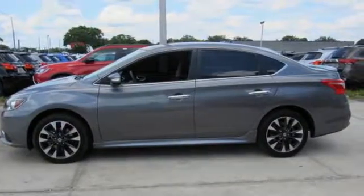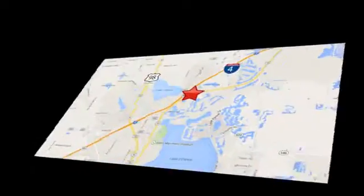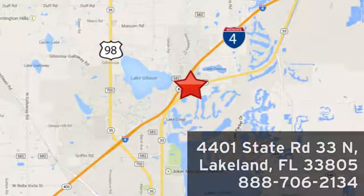Experience it for yourself today. Jenkins Nissan, where the deals are real. Visit us in person at 4401 State Road 33 North in Lakeland, Florida.